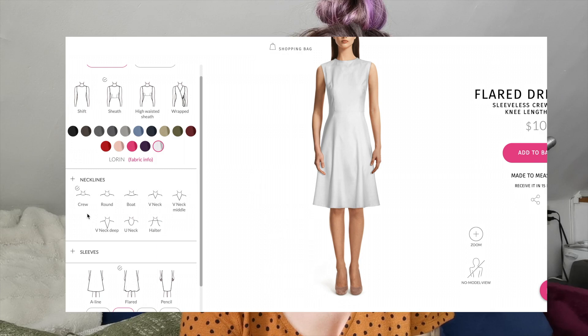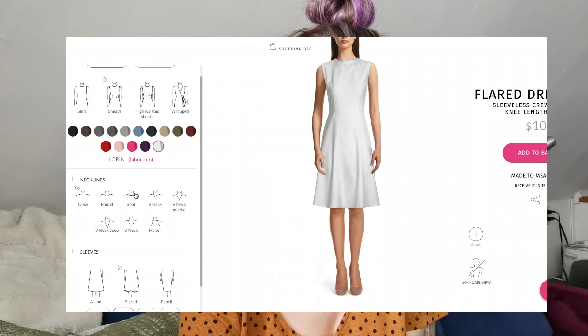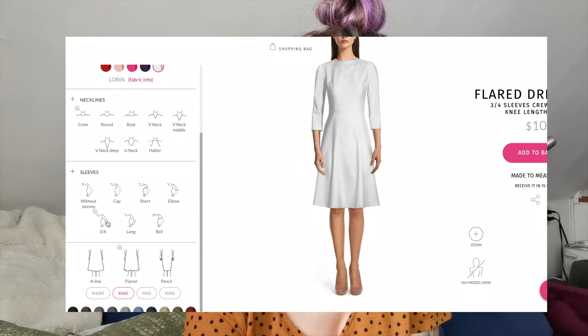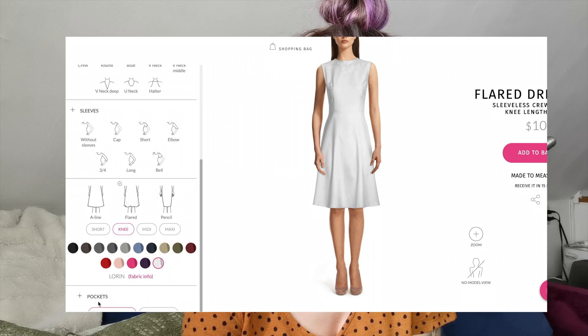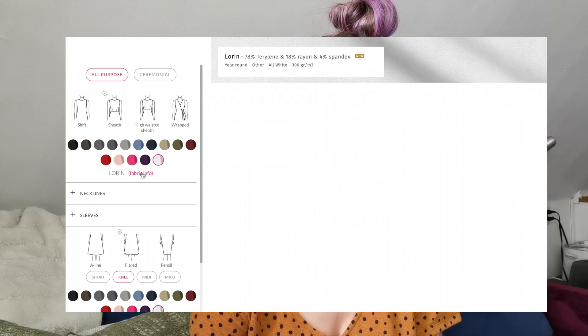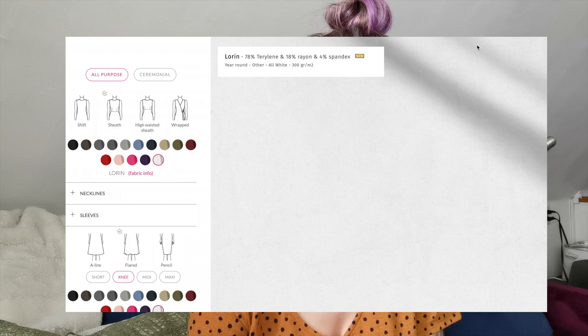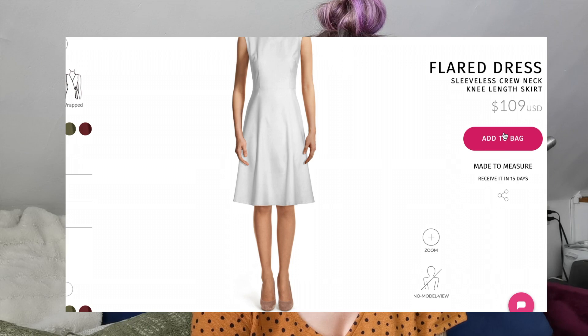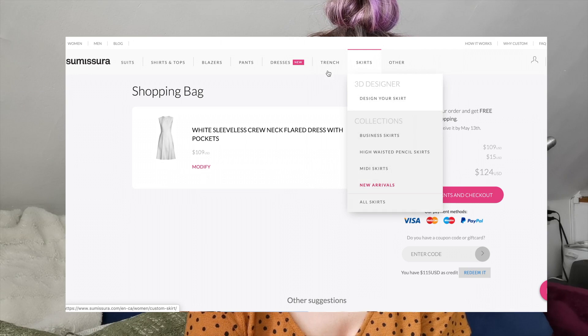Now for necklines, there's a variety of different options: crew, round, bow, V-neck, V-neck middle, V-neck deep if you want to show off the girls, U-neck, and halter. I'm just gonna do a very simple crew neck — I want a very basic dress. For sleeves I'm going sleeveless, but you've got options: without sleeves, cap sleeves, short sleeves, elbow sleeves, three-quarter sleeves, long sleeves, and bell sleeves. There's also the option for pockets — and obviously I'm going to get pockets. Those are all the dress options. It does show you exactly what fabric your dress is being made out of. So I'm adding it to the bag — that's the dress sorted.